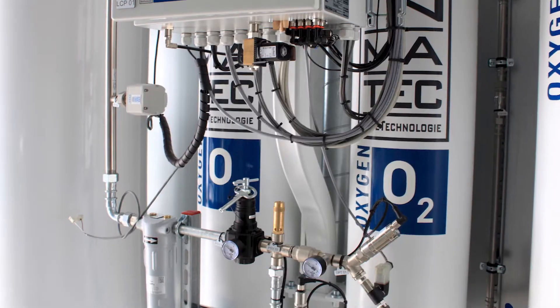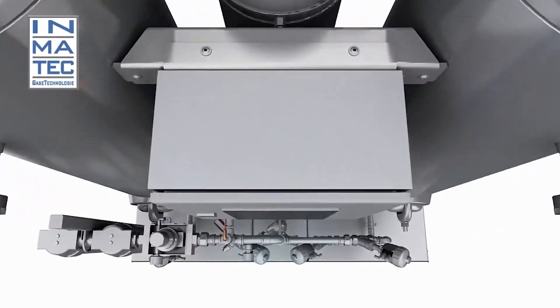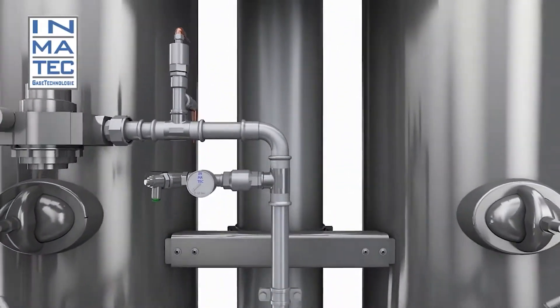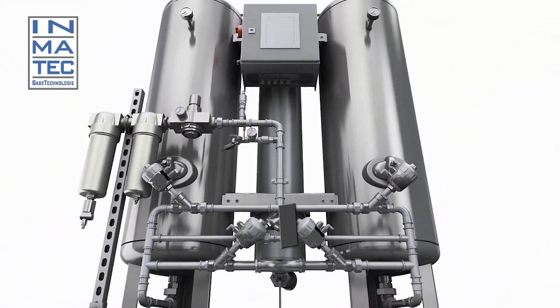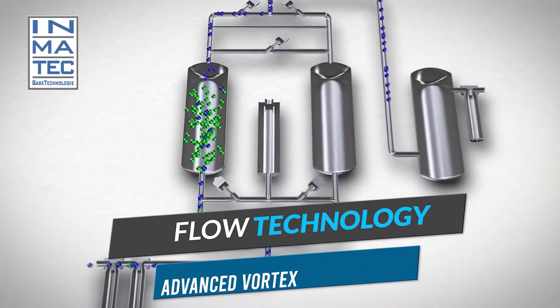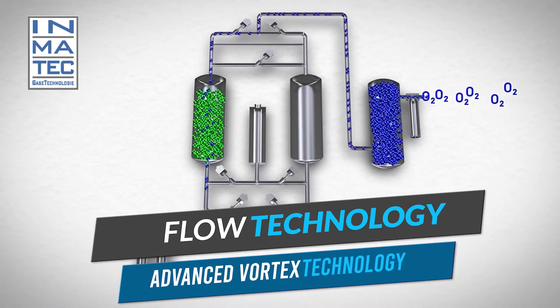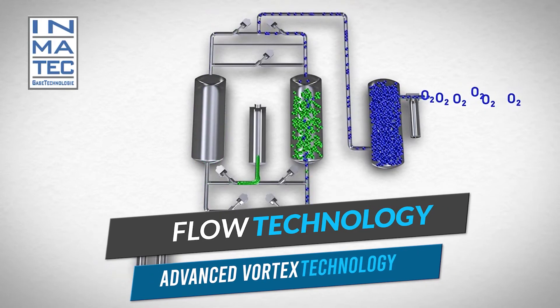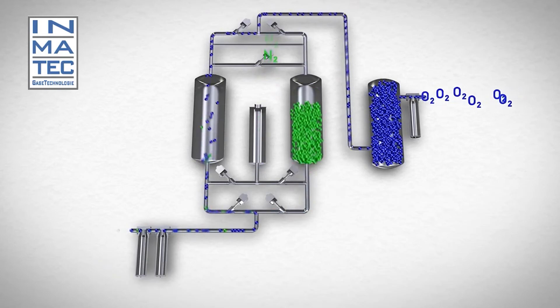The POC medical range uses the new POC technology developed by Inmatek. This increases the efficiency of the PSA technology used to separate oxygen molecules from nitrogen molecules. Thanks to innovative flow technology combined with advanced vortex technology, less compressed air is required, and energy costs can be significantly reduced by extracting more oxygen with lower compressed air requirements.